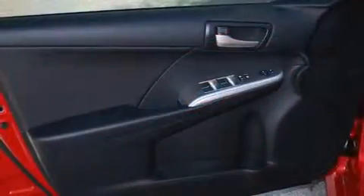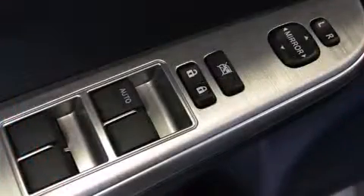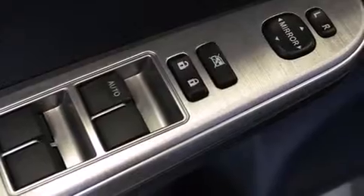Toyota prioritized practicality, efficiency, and style by including a tachometer, an outside temperature display, and a split-folding rear seat.